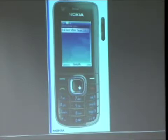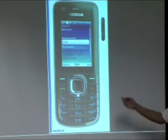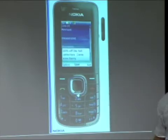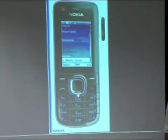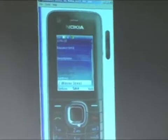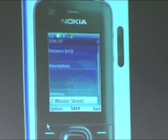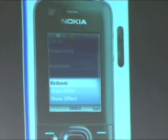Now Melissa can select Wet Seal because there is a deal there, and she will get the more detailed offer view. From here we can see the distance to the store as well as the description of the offer, which can include a longer description, expiration dates for specific types of offers, and also the address. Since Melissa likes this deal, she goes to Wet Seal and picks out her favorite pair of shoes. When she goes to the register, it's time for her to redeem the offer.